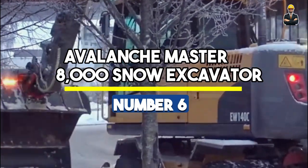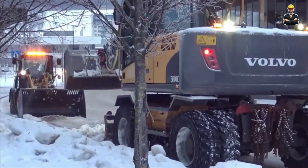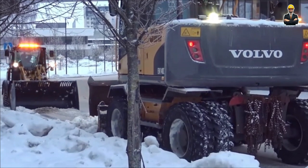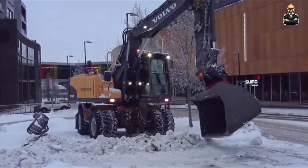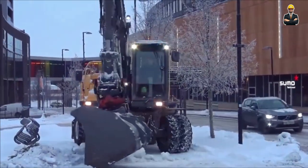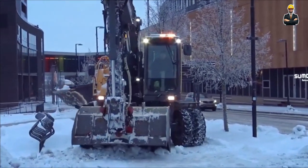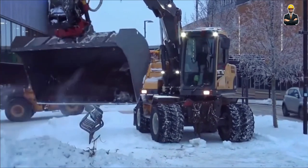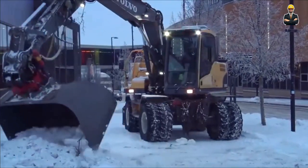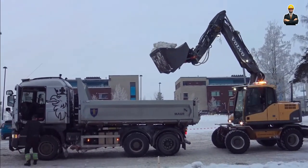Number 6: Avalanche Master 8000 Snow Excavator. The Avalanche Master 8000 Snow Excavator is a colossal powerhouse designed to conquer the toughest snow drifts. With an excavating depth of 15 feet, it's a snow-clearing titan that digs through mountains of snow with ease. Powered by a robust 800-horsepower engine and weighing an impressive 30,000 lb, it bulldozes through snow-covered terrains like a force of nature. Standing tall at 16 feet, the Avalanche Master commands snowy landscapes, ensuring thorough and efficient snow removal.